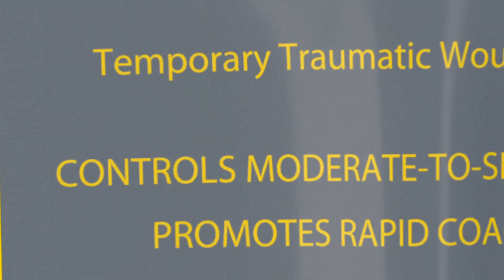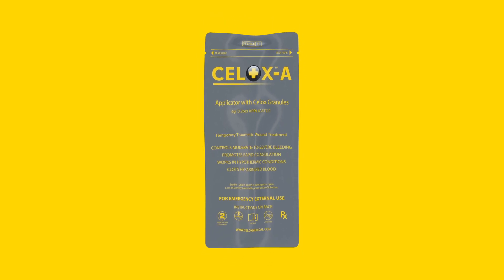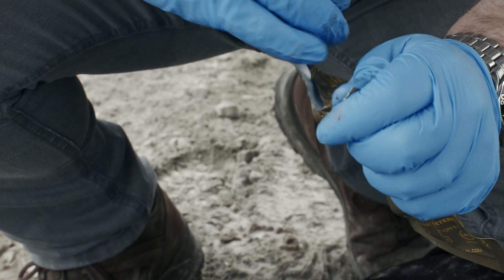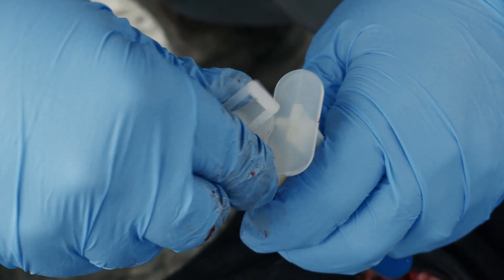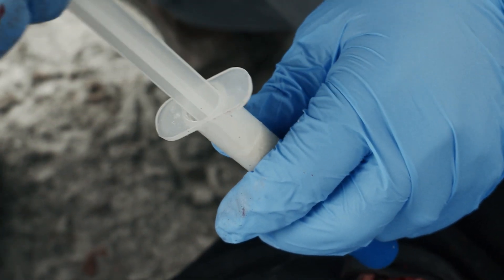CELOX-A is indicated for moderate to severe bleeding. Familiarize yourself with the product's packaging — it has a tear notch at the top corners. While maintaining pressure on the wound, open the pack and remove the CELOX-A plunger and barrel without touching the barrel's tip. To prepare the applicator, remove the clear plastic tab from the barrel and insert the plunger.